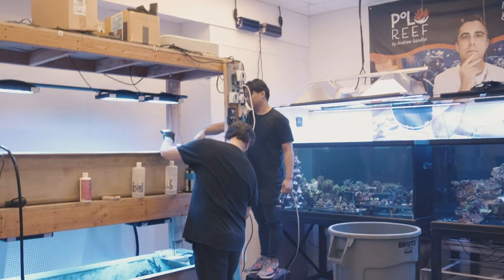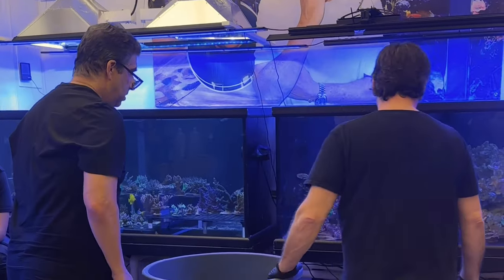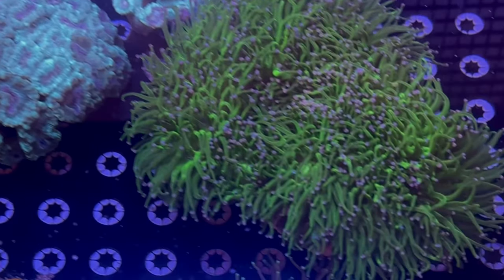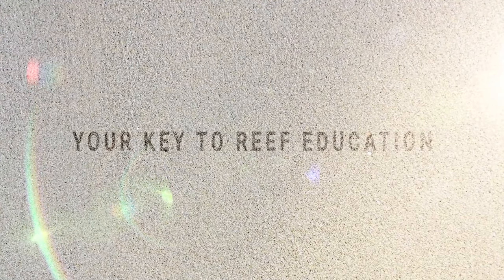And Dunn is really taking care of these corals, making sure that there's no flatworms and inspecting them. He's my dipping machine. And I'll see you next time. Bye.